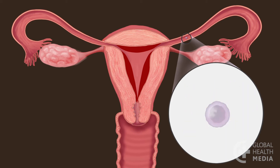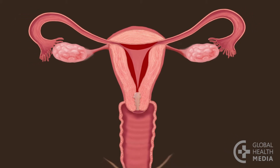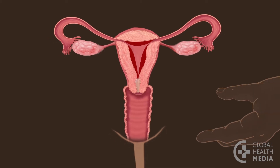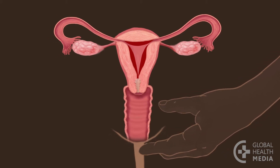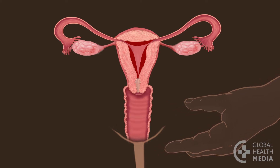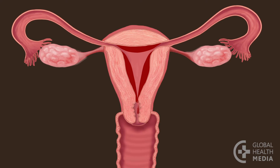If a sperm does not join the egg, the egg is reabsorbed by the body. Now the woman is no longer fertile. Her secretions stop and her vagina becomes drier. During these days, she is safe to have sex without protection. In time, since the lining in the uterus is not needed for a pregnancy, the woman has her monthly bleeding.